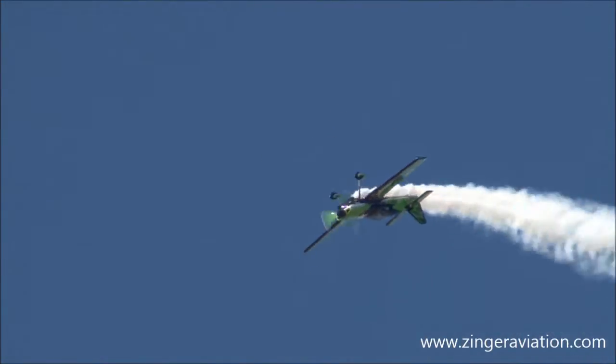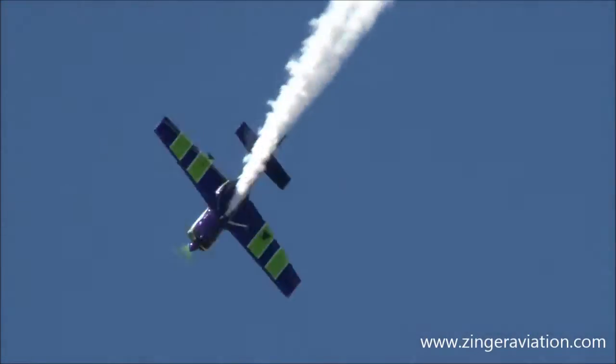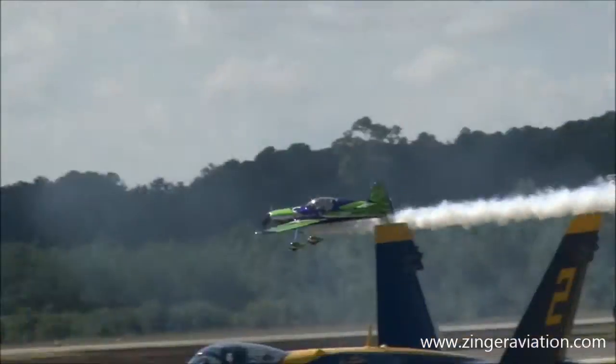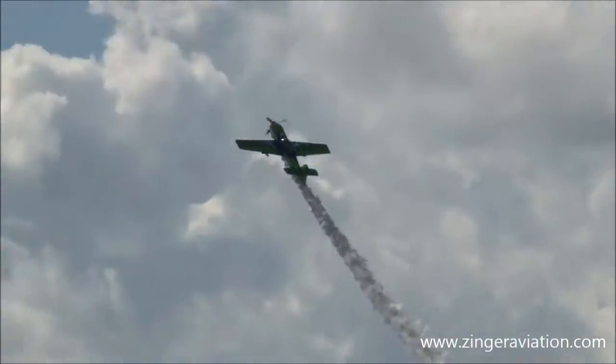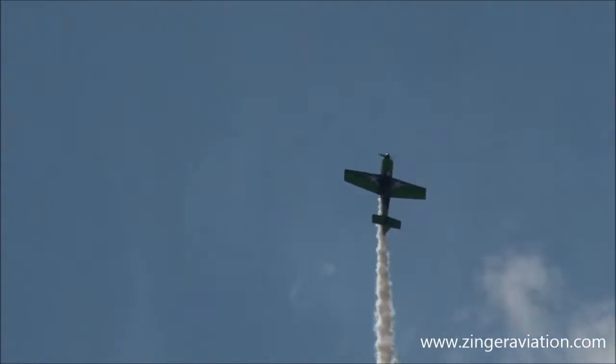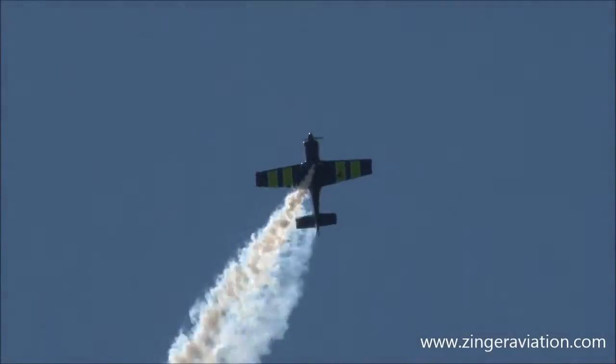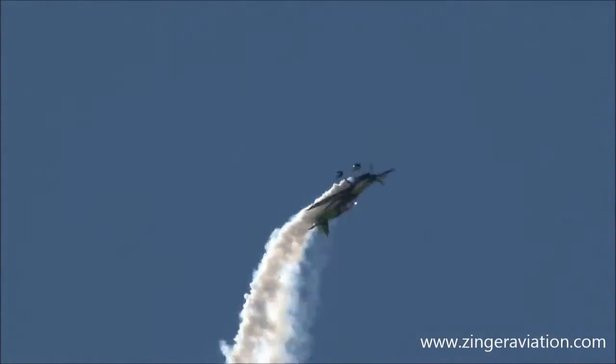This airplane is made out of all carbon fiber material. It's very, very strong — able to withstand extreme G-forces, even greater than those that the pilot himself can withstand.